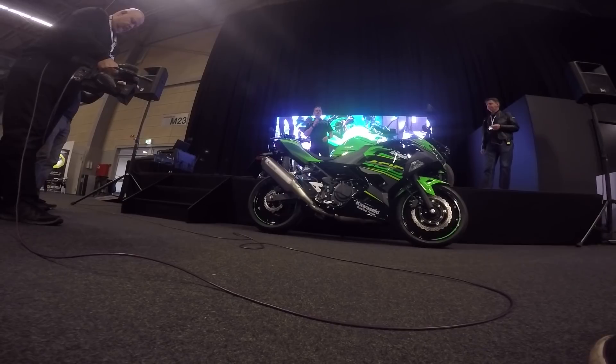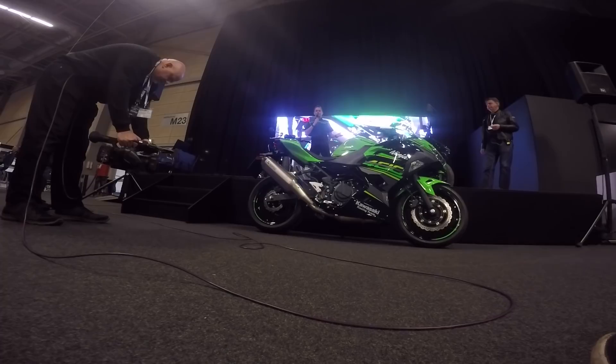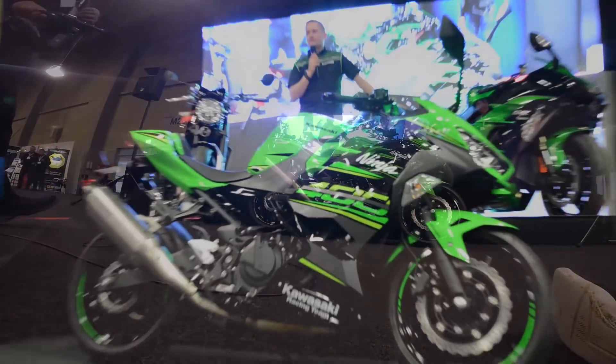The engineers have been looking at performance, and it now has 45 hp instead of the 39 hp that the Ninja 300 had. At the same time it is 3 kg lighter, which is better for the dynamics.